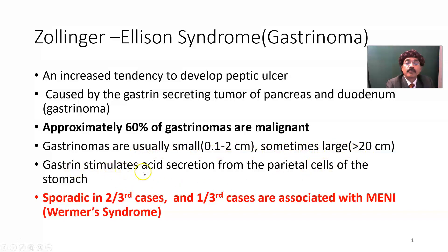Gastrin stimulates acid secretion. It also stimulates the parietal cells — specifically, it stimulates acid secretion from the parietal cells of the stomach.